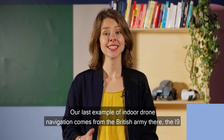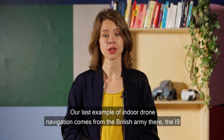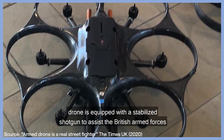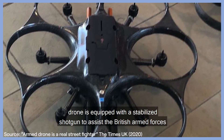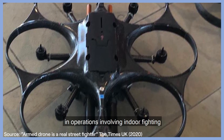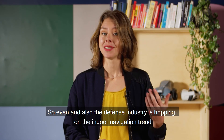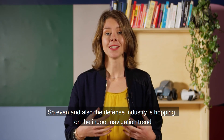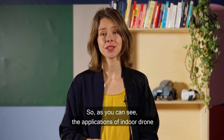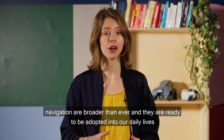Our last example of indoor drone navigation comes from the British Army. There, the i9 drone is equipped with a stabilized shotgun to assist the British armed forces in operations involving indoor fighting. Even the defense industry is hopping on the indoor navigation trend.